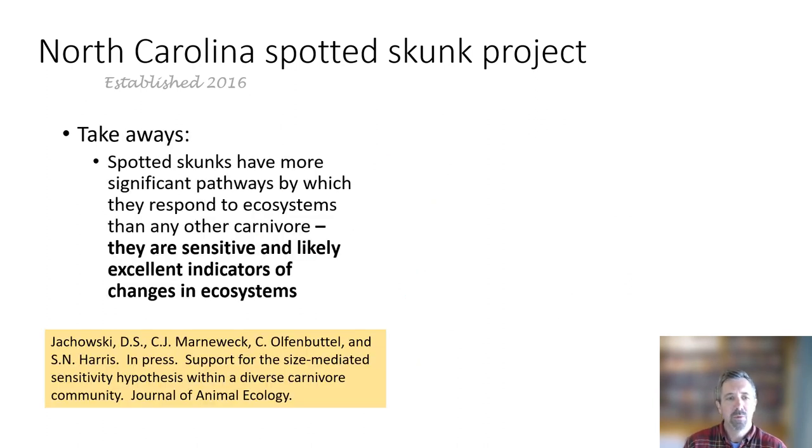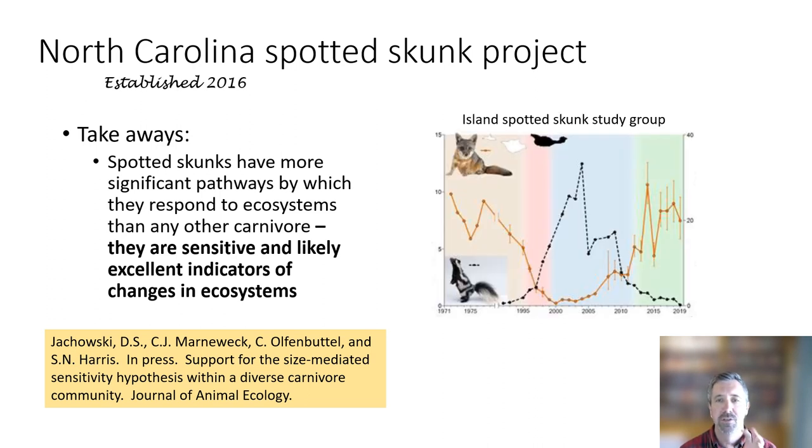The takeaways from our project — and this paper was just accepted for publication in the Journal of Animal Ecology — are that spotted skunks have a lot more connections and respond to the ecosystem than other carnivores in our system, and they are sensitive and likely excellent indicators of ecosystem-level change. This is interesting and important right now because we're seeing similar results from other spotted skunk studies across their range.